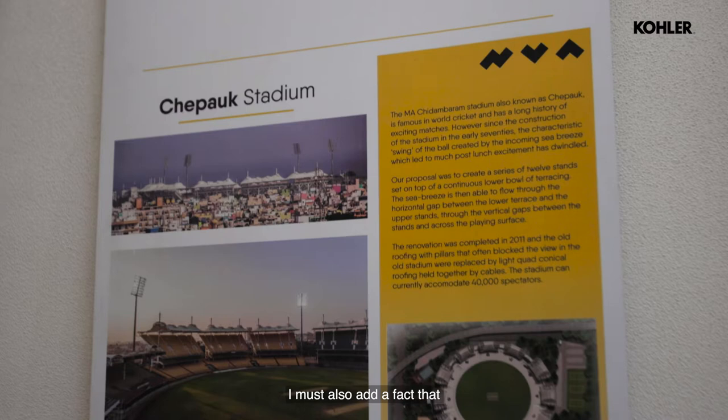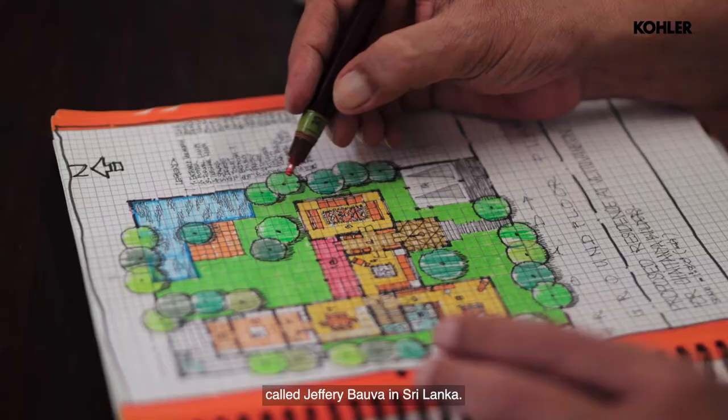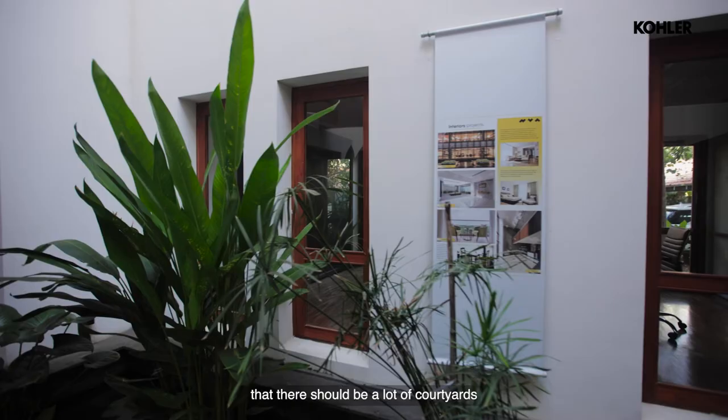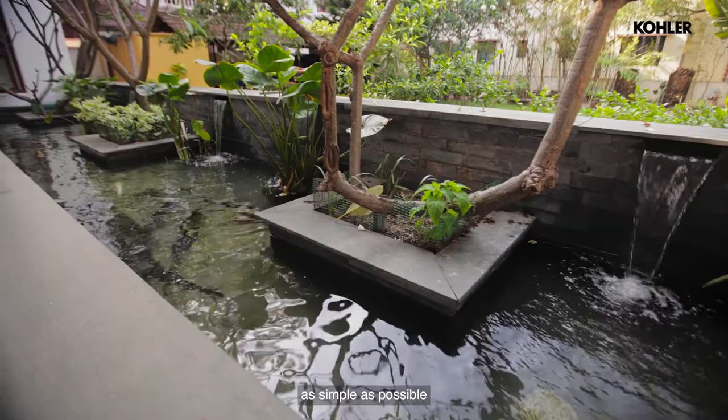I must also add that I am greatly influenced by my previous boss. I used to work for a very famous architect called Geoffrey Bawa in Sri Lanka. Geoffrey Bawa kept insisting that there should be a lot of courtyards, as much greenery, as much water, and keep the structures as simple as possible — but let the language speak for itself.